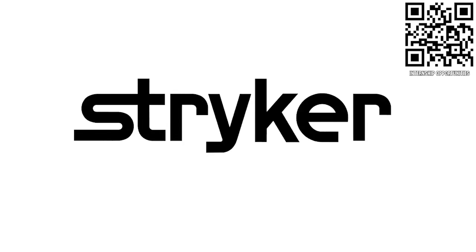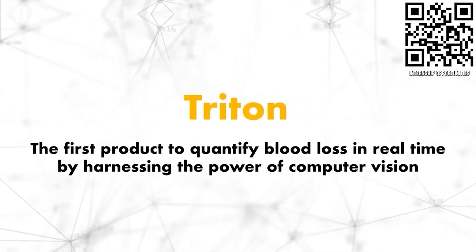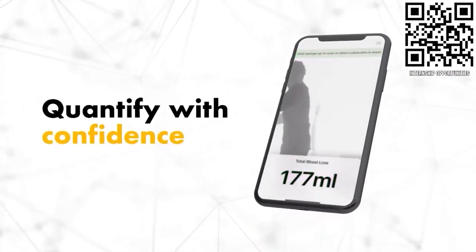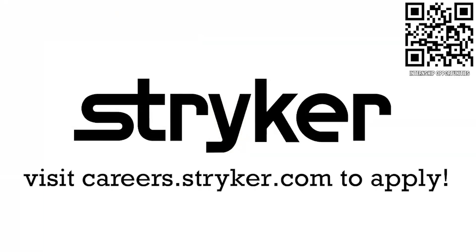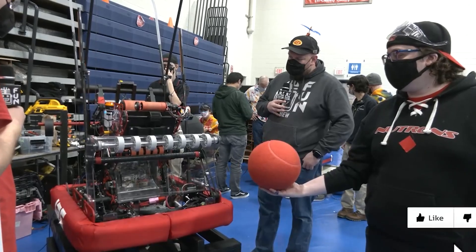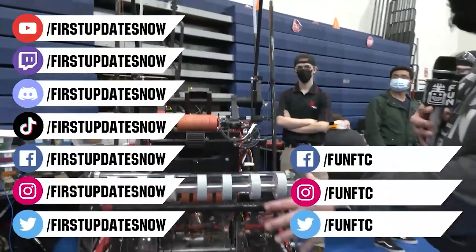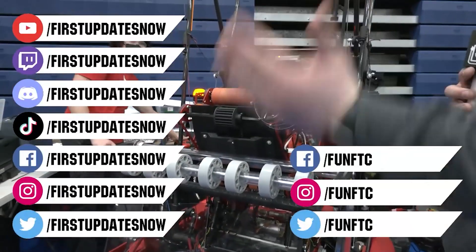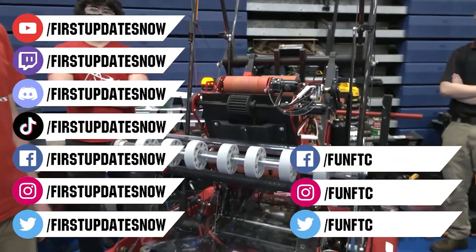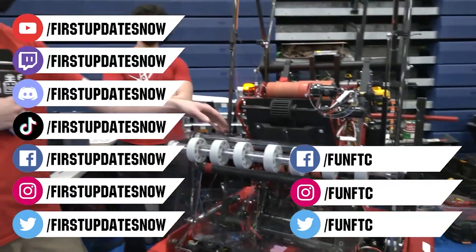Thanks to Stryker Careers for their support in this video. If you are a college student or recent graduate looking for an incredible internship, take a look at Stryker. Stryker provides a housing stipend, great pay, and an opportunity to work with state-of-the-art medical technology equipment. Discover why so many FIRST alumni are coming to Stryker for their internship or career at careers.stryker.com. Don't forget to like, subscribe, and ring the bell to stay up to date on our new videos. Watch our live shows at twitch.tv/firstupdatesnow, join our Discord at discord.gg/firstupdatesnow, and check out FUN FTC and First Updates Now on Facebook, Instagram, TikTok, and Twitter.